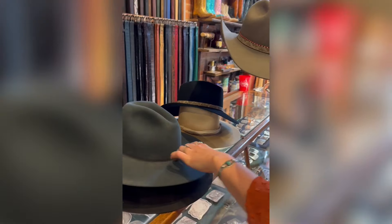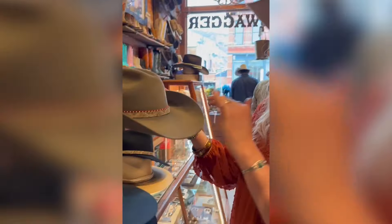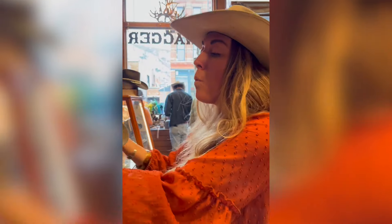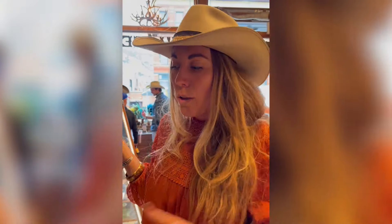All of our hats come with an orange brim that comes flat. From there we'll customize it — we can add a scope, we can add the curl. It's really important that our guests know: once you curl it from a flat brim, you're committed. We can always fix it, but just be aware.